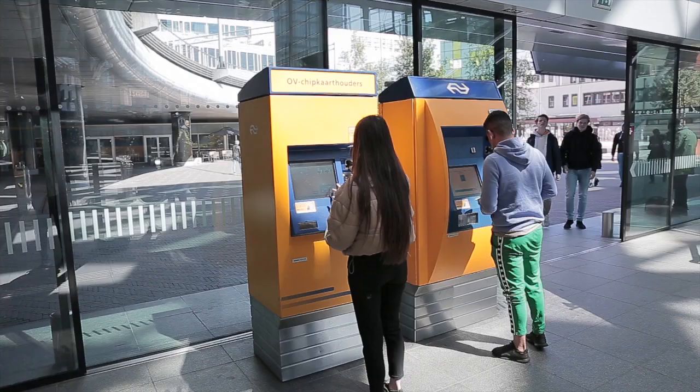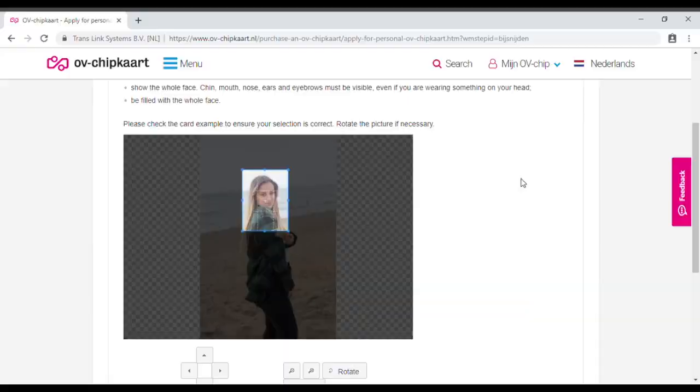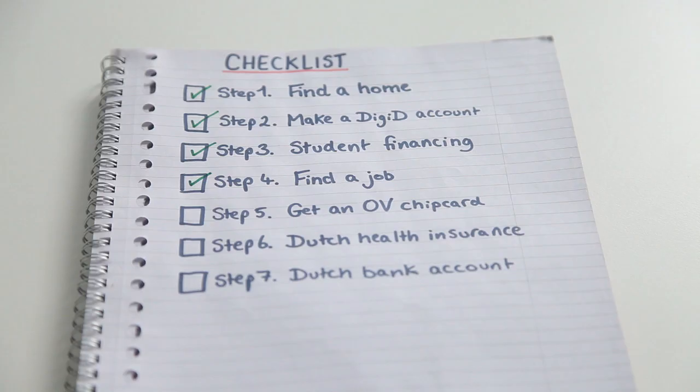Step 5: Get yourself an OV chip card. You can do this at an OV machine or at a service center, or even get a personalized card online. If you are interested in more information about discounts and other transport methods, check out our other video on transport in the Netherlands.